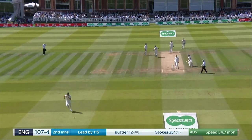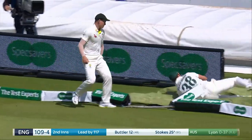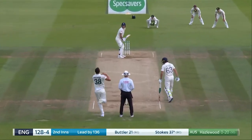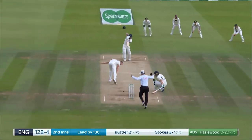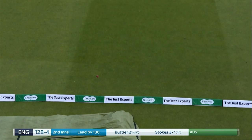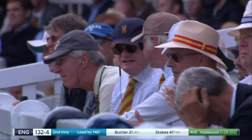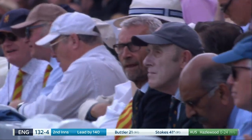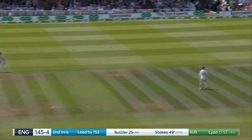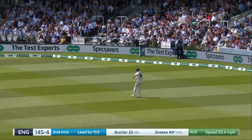Well placed. Well timed as well. Goes all the way. Firm strike from Stokes. It really flashed back past Hazelwood, and that's why you'd have seen Buttler at the non-striker's end diving for the crease. Right away to the man on the fence. So that'll be 50 for Ben Stokes.